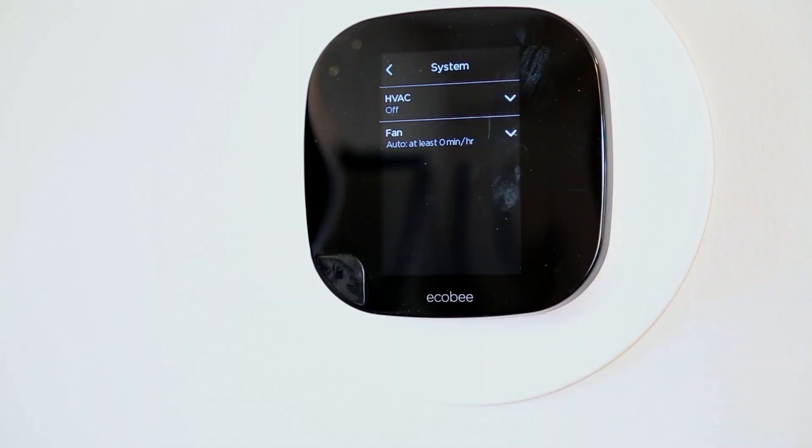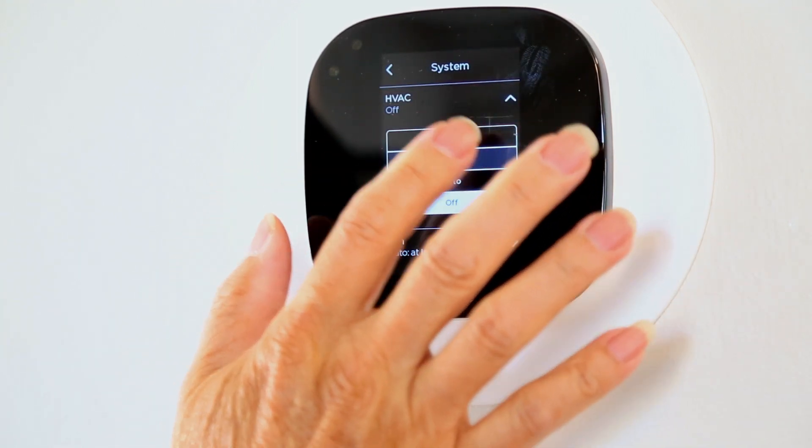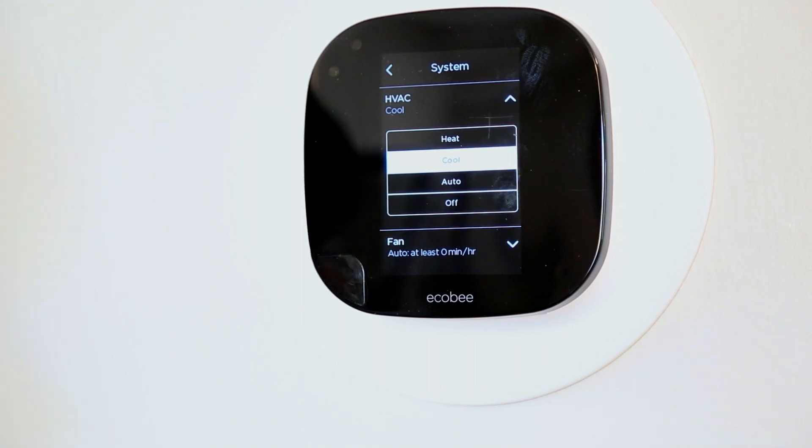This home is also equipped with an Ecobee thermostat system, so you can control the temperature in your home remotely.